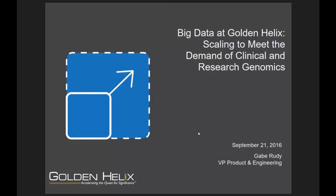Thank you, Cheryl. Hello everyone and welcome. I'm really excited today to talk about big data in genomics and at Golden Helix, and how Golden Helix has been focused on meeting the needs and demands of both clinical and research genomics and the scaling of that process.